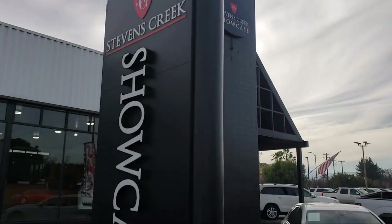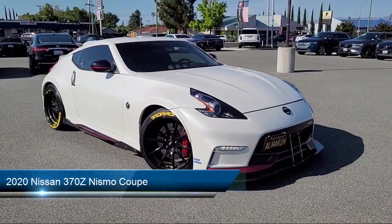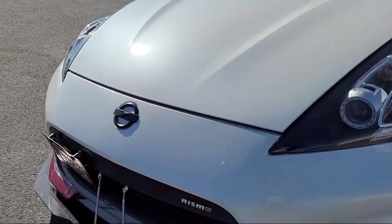Welcome to Stevens Creek Showcase, the area's premier destination for quality pre-owned vehicles. Here's a look at another one of our great vehicles from our inventory, and it comes equipped with Navigation, Homelink, and Illuminated Kickplate.